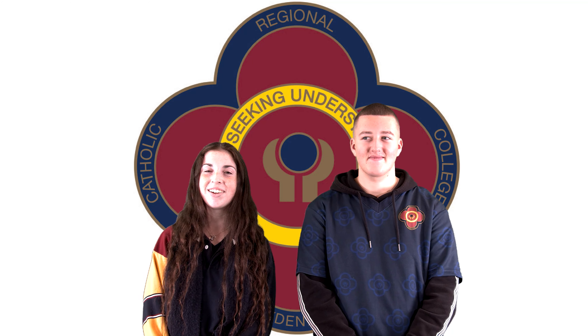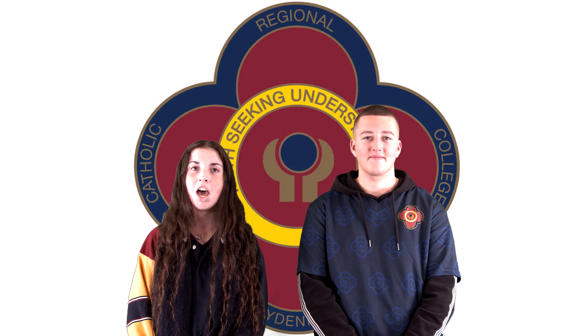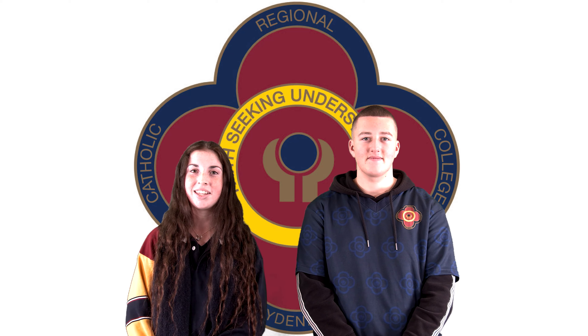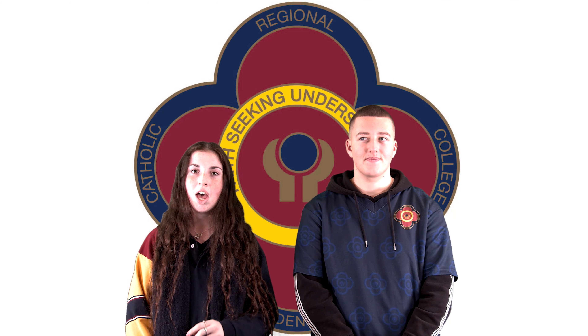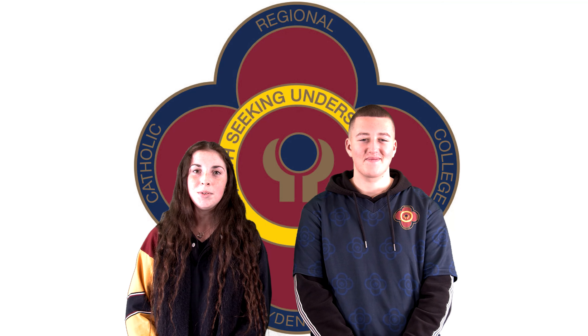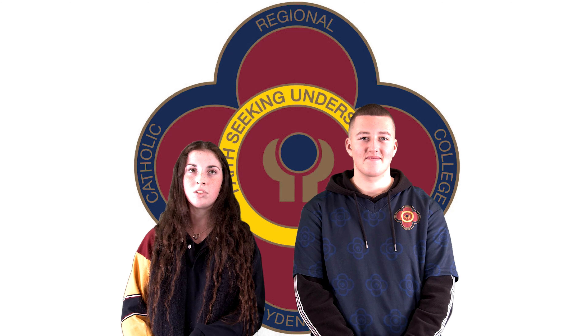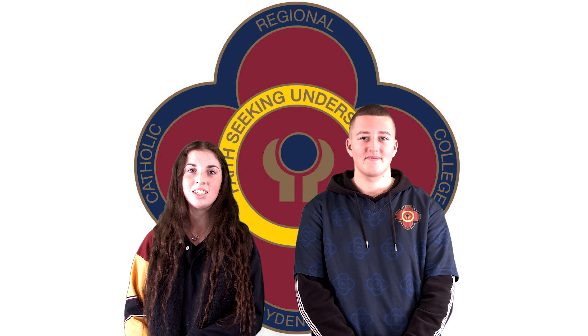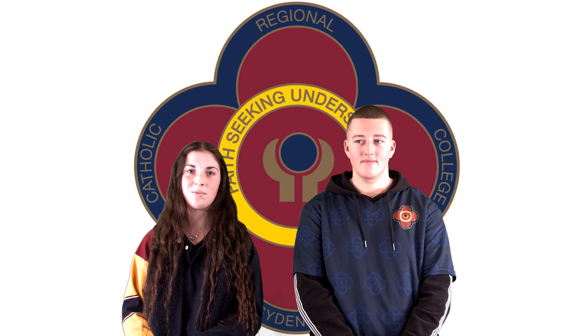Hi, my name is Lily Frigo and I'm completing a subject in VET Business. I want to complete this subject because I want to run my own business in the future. In business so far we've been learning work related skills where we completed going around the school, taking photos, identifying risks and hazards, and this will help me in the future with completing risk and hazard assessments.